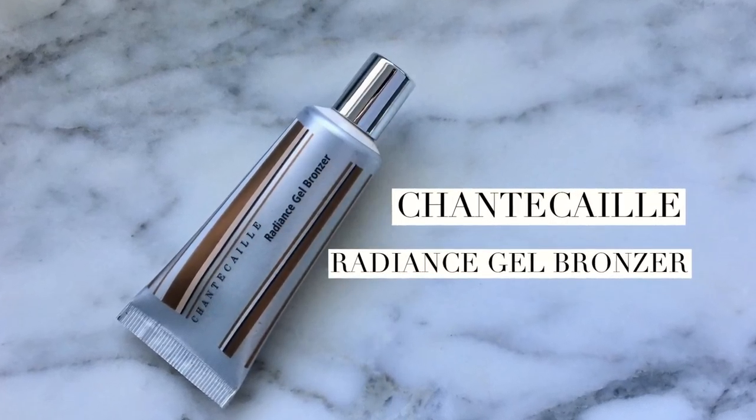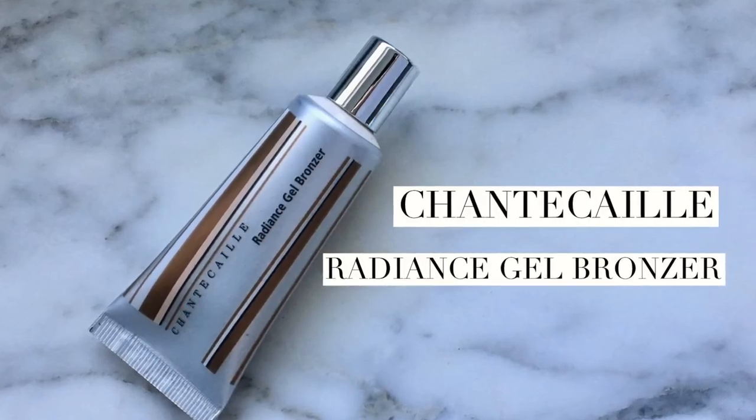Chantecaille is up next — it is the Radiance Gel Bronzer. This is one of those things where I think, why did I not use this before? It's pretty amazing. I could show you how I use it in a video. We're headed to a beach vacation very soon and this is definitely going with me. I don't wear makeup on the beach but I will after, and this is the travel size — there is a larger size that I think is definitely worth it.